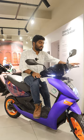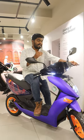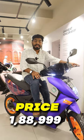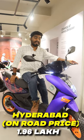With the help of a 7 kilowatt mid-drive motor, this scooter can sprint from 0 to 40 kmph in just 2.9 seconds. The ex-showroom cost of this electric scooter is ₹1,88,999, and the on-road cost here in Hyderabad is ₹1.96 lakhs.